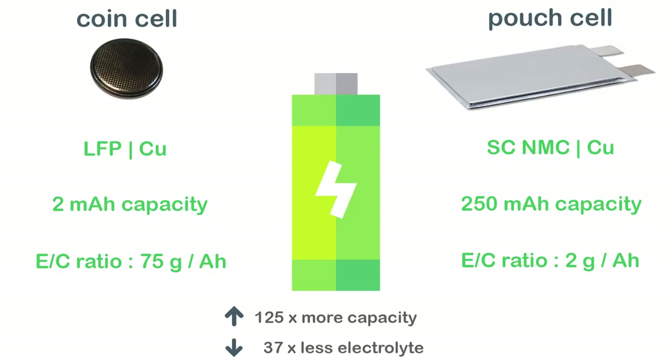Tesla's patent is important because it uses a single crystal NMC high-voltage cathode in pouch cell format with lean electrolyte of 2 grams per amp hour and a capacity of 250 milliamp hours. That is 37 times less electrolyte and 125 times more capacity than the 2016 report, which means this is a realistic prototype cell.